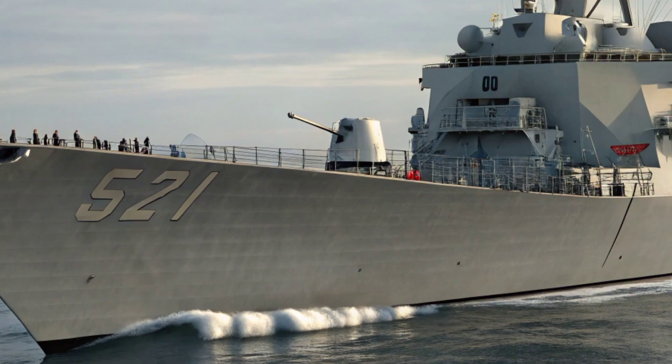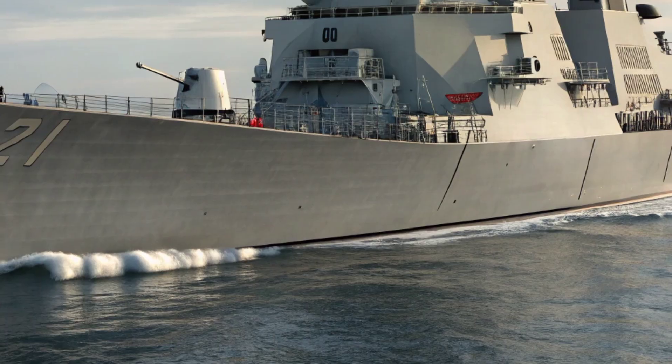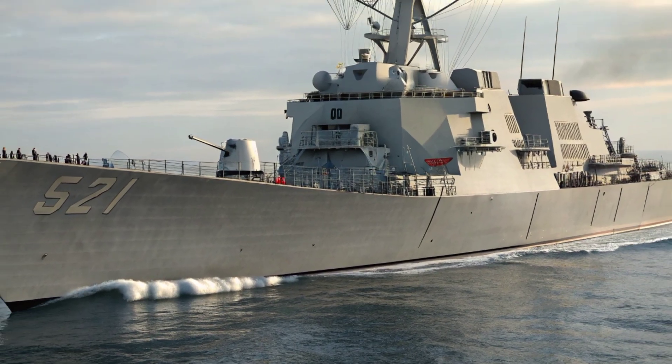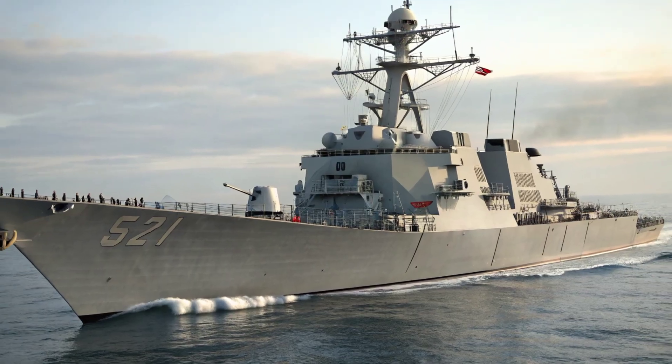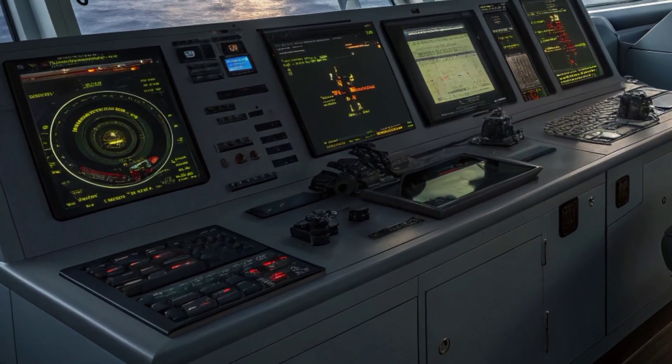Performance-wise, the Arleigh Burke class can reach speeds of over 30 knots, and its sleek profile aids in both agility and endurance. Despite its size, the destroyer is surprisingly maneuverable. This balance of speed and strength is a direct result of its exterior engineering — every line, curve, and angle of the ship has been planned to maximize hydrodynamic efficiency.